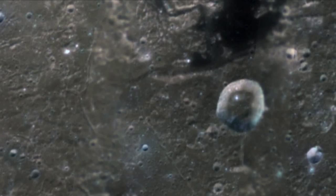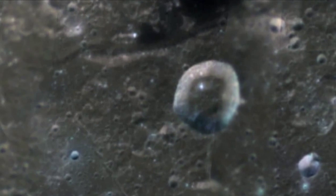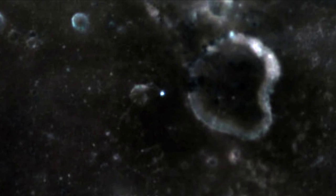It is no surprise why NASA, astronomers who are in the know, observatories and all the other space agencies involved in exploring the moon continue to perpetuate the lie that the moon is gray and colorless.